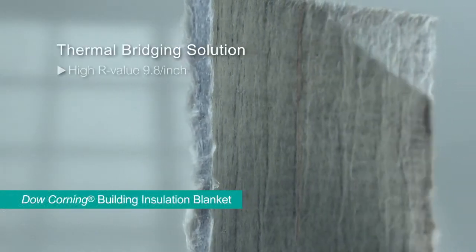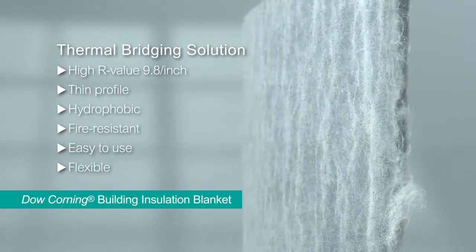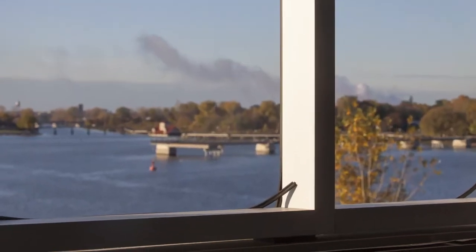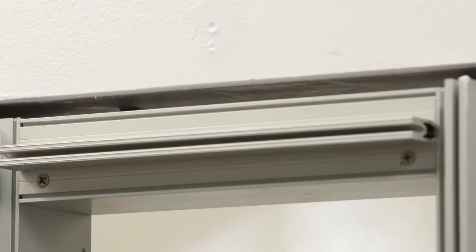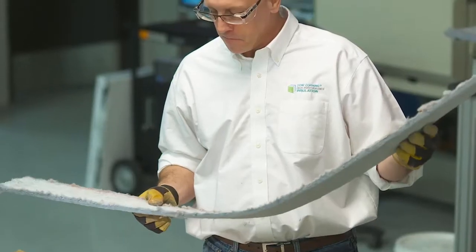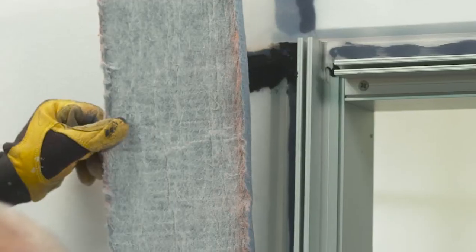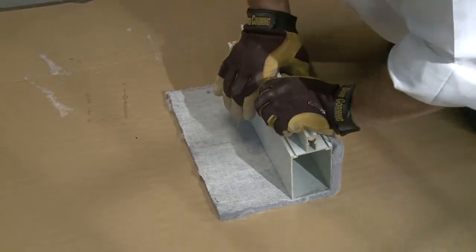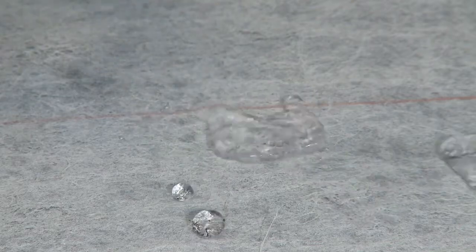Dow Corning technology also helps solve another insulation challenge: thermal bridging, with Dow Corning building insulation blanket. Buildings lose heat at tough connection points, such as exposed slab edges or where glazing systems meet cavity walls — places where there's very little room for insulation. Offering an R 9.8 per inch insulation performance, it's ideal for retrofitting existing designs to meet new performance requirements and helps designers minimize condensation risks.